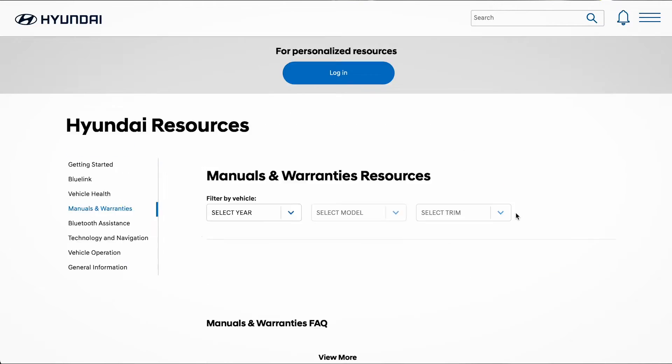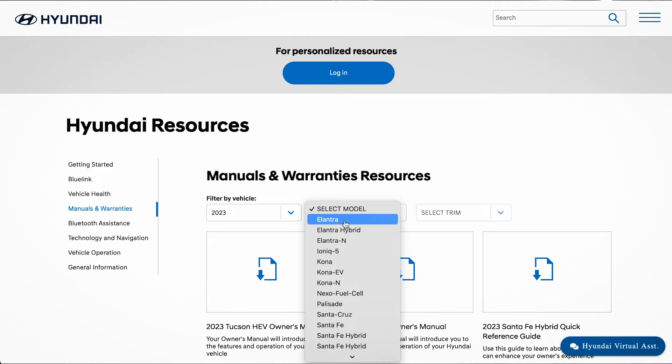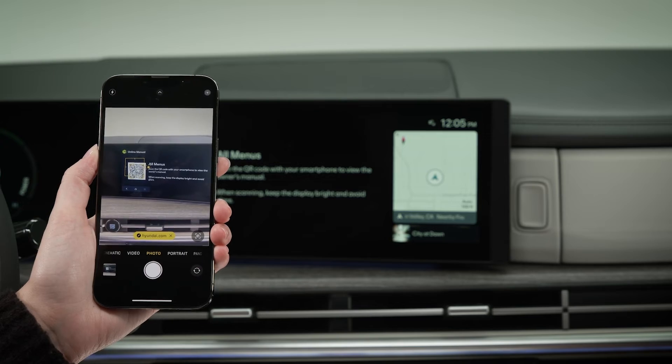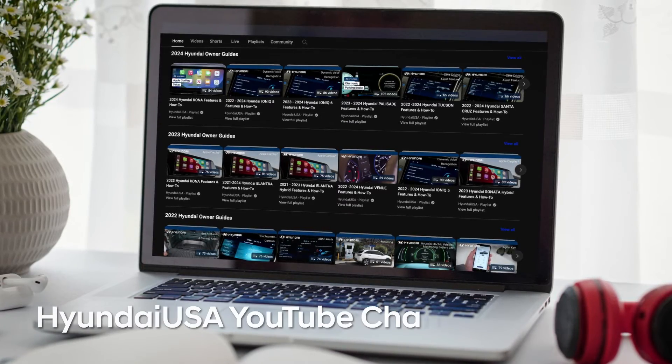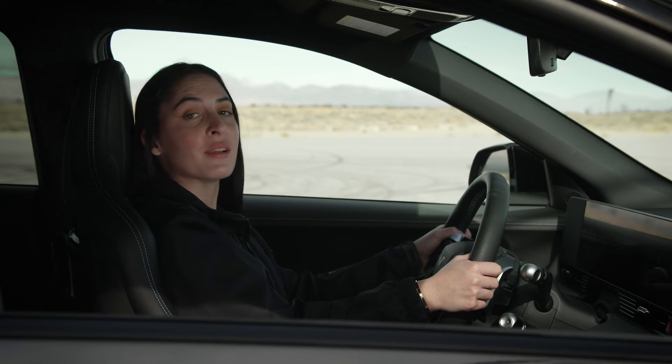For more information on the features of your Ioniq N, be sure to consult your owner's manual available at MyHyundai, or the user's manual accessible via the touchscreen. And be sure to watch all the Ioniq N videos on the Hyundai USA YouTube channel and at MyHyundai. You're going to want to know everything about these special vehicles — they're a lot of fun.